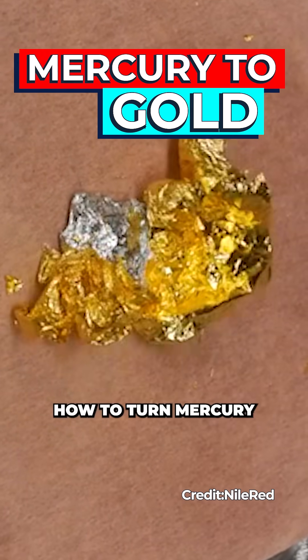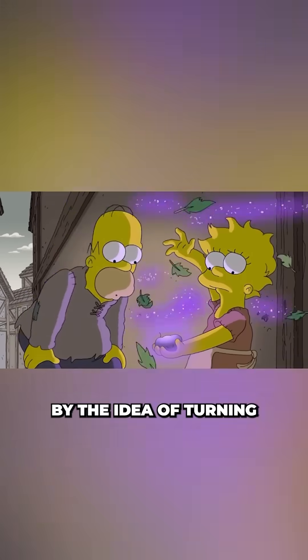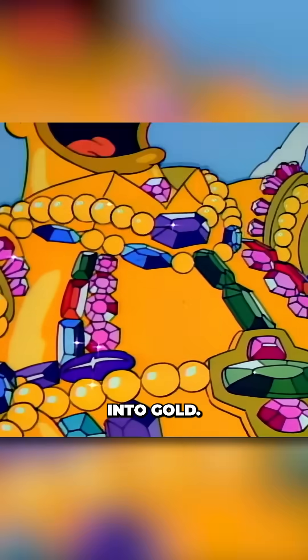Scientists just worked out how to turn mercury into gold using nuclear fusion. For centuries humans have been obsessed by the idea of turning ordinary metals into gold.